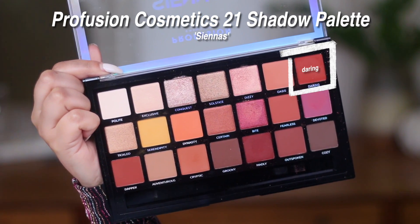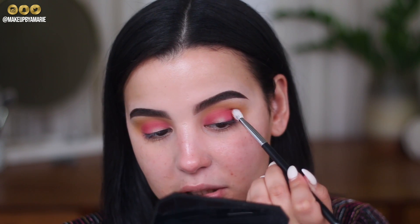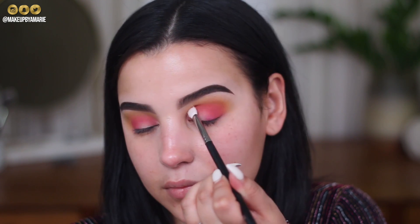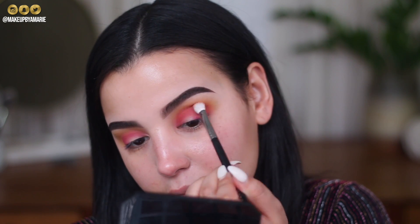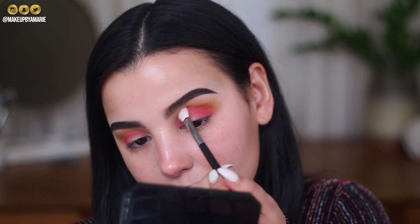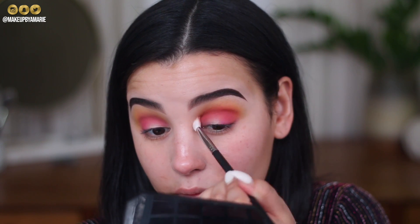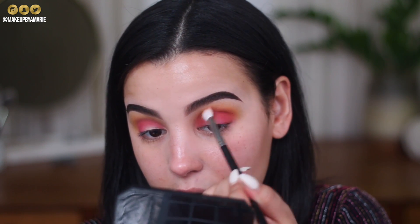Now that we're looking extra colorful, I'm going to warm up the look with the shade called Daring from the palette — placing it right in between that fuchsia and the yellow. The brush I'm using is an M433. This is essentially going to bring the entire look together, provide the eye with a little warmth, and make it more wearable than a typical vibrant yellow and pink look. I'm rocking the shade in the very inner corner. Adding that warmer color in between really transforms the look — it's all about building colors and pairing them for a seamless blend.